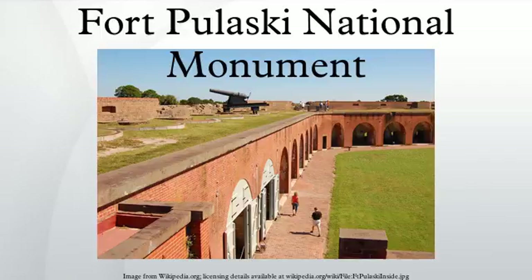Shells now passed through the fort dangerously close to the main powder magazine. Reluctantly, Colonel Olmsted surrendered the fort. Only two soldiers — one Confederate and one Union — were injured in the attack. Olmsted's decision to surrender haunted him for decades.